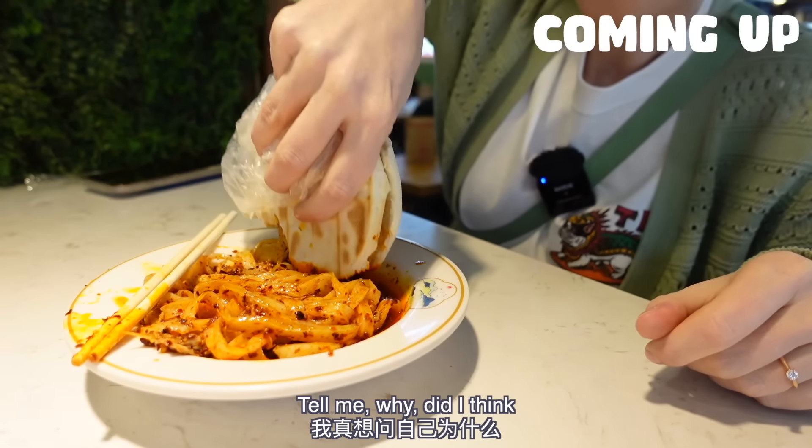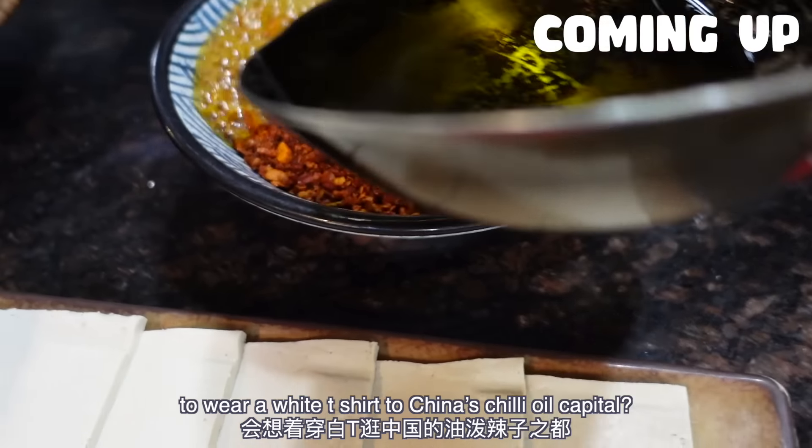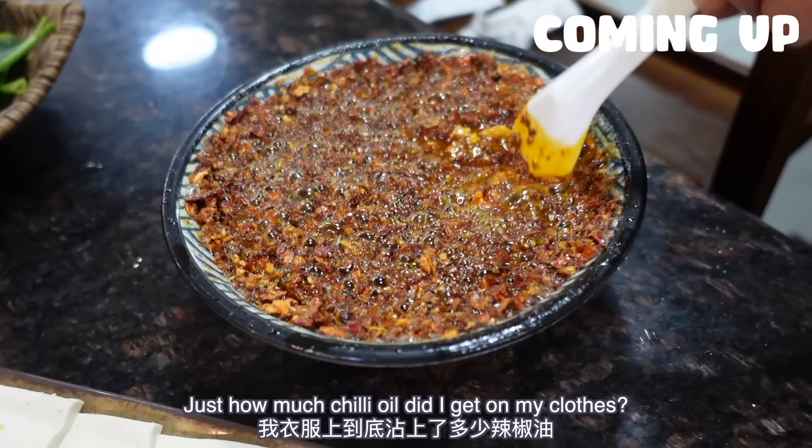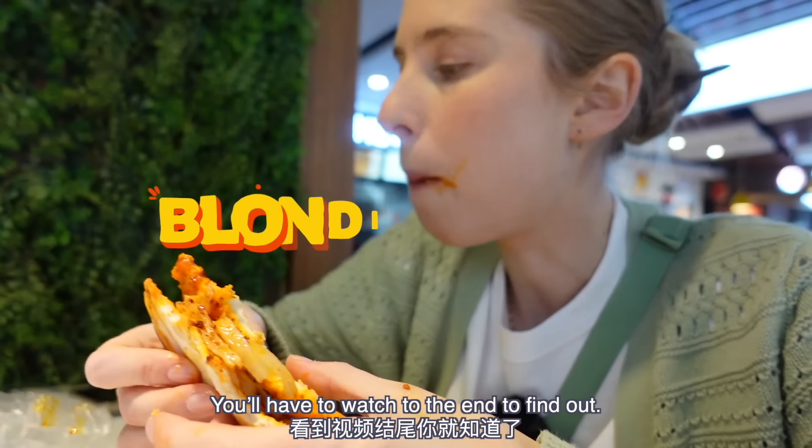Why? Tell me, why did I think it would be a good idea to wear a white t-shirt to China's chili oil capital? Just how much chili oil did I get on my clothes? You'll have to watch to the end to find out.